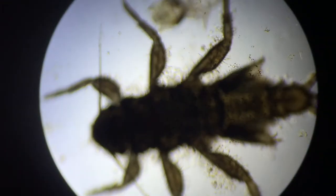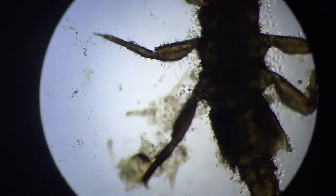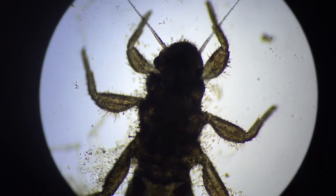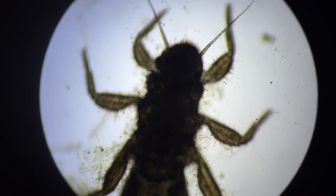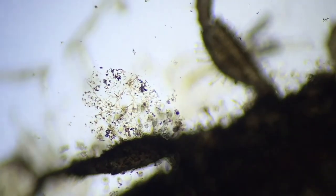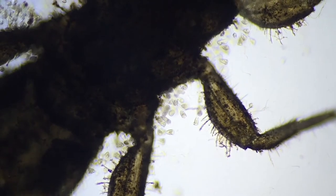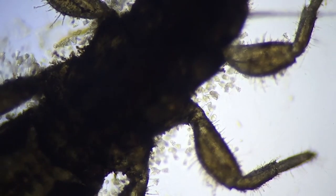It looks very similar, but this one is not see-through at all — either indicating that it's more fully formed, or maybe it's a different molt or something like that. But this one is entirely covered in rotifers. Its entire body is covered in these little filter feeders.